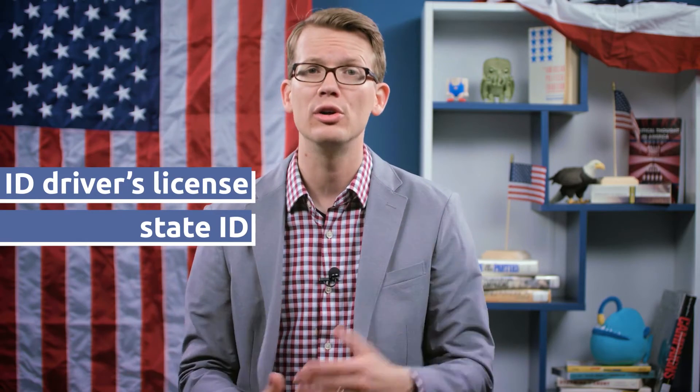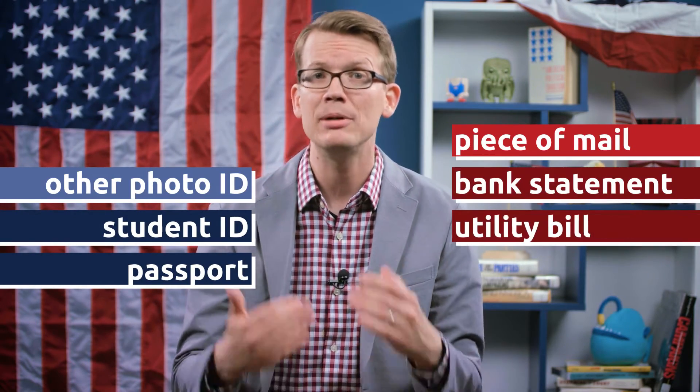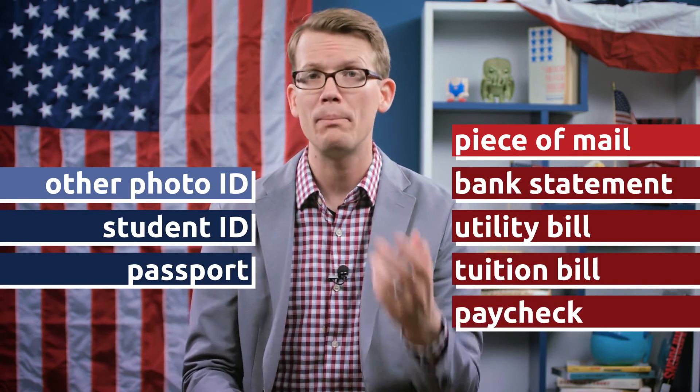If you miss the October 14th deadline, don't panic. Idaho allows you to register at the polls on election day. To do that, you need to bring a valid Idaho driver's license or state ID with your current address on it, or a combination of another photo ID, like a student ID or passport, and a piece of mail with your name and current address on it, like a bank statement, utility bill, tuition bill, or paycheck.